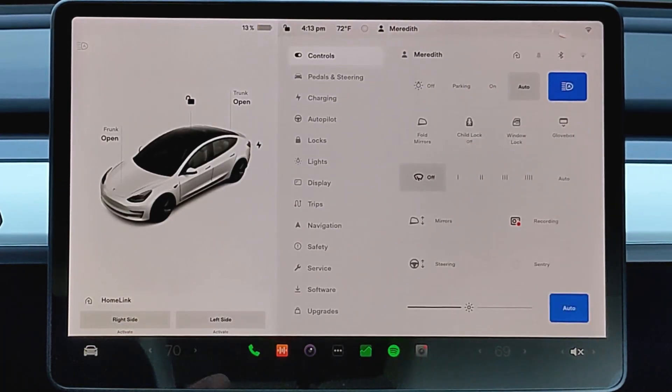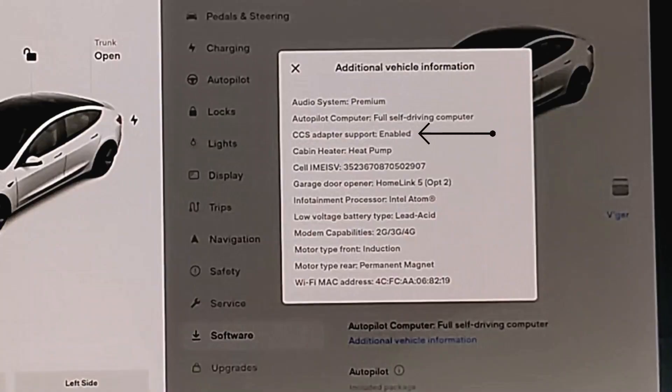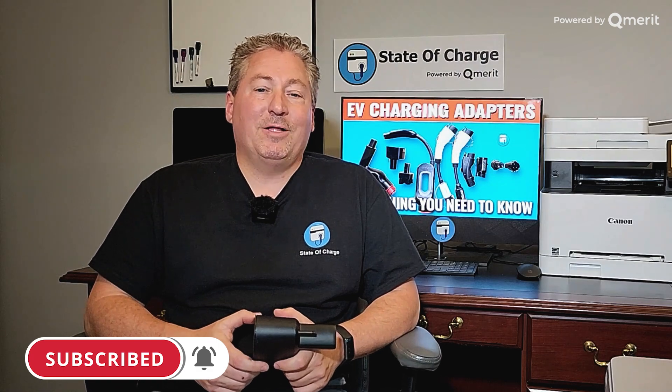One important thing to mention about this CCS1 adapter: not all Tesla vehicles can use it. It has to be CCS1 enabled. Tesla only started making the cars compatible with the CCS1 adapters around mid-2020 on the Model 3 and Model Y. You have to check your settings to see if this will even work on your car — don't buy one until you're sure that your car is CCS1 adapter enabled. Thanks for watching. If it's your first time here at State of Charge, please click that subscribe button and ring the notification bell so you don't miss any upcoming content.